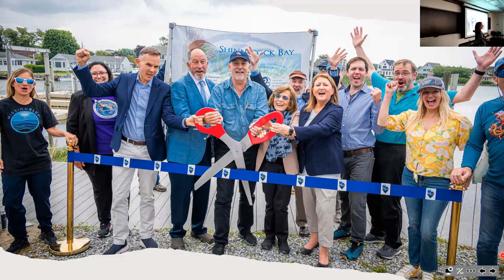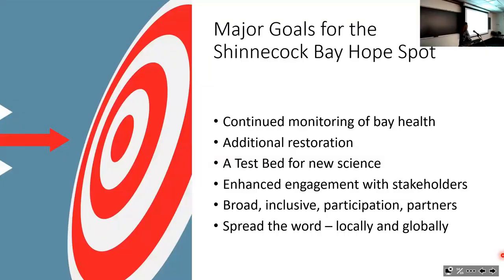Schmidt Marine Technology Partners brought four different technologies to demonstrate and donated two of them to Stony Brook University. Shinnecock Bay serves as a great test bed for new science and for providing proof of concept that we hope will help get these technologies employed elsewhere, given the wealth of information we have across all areas of science there.